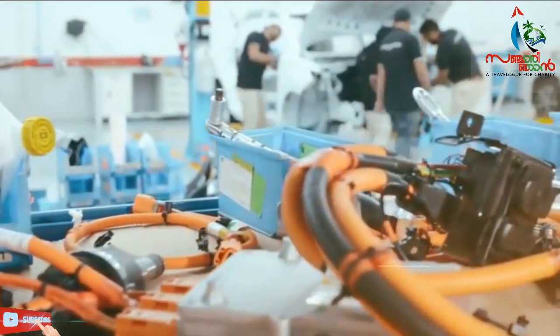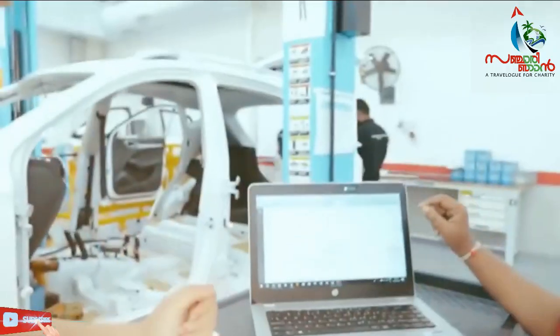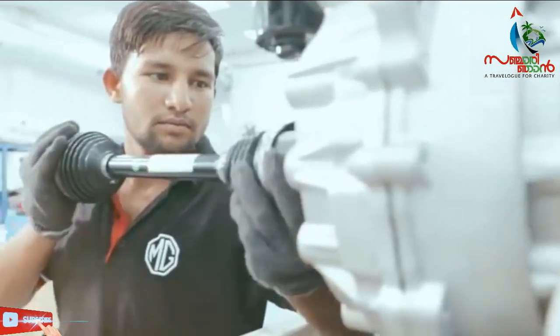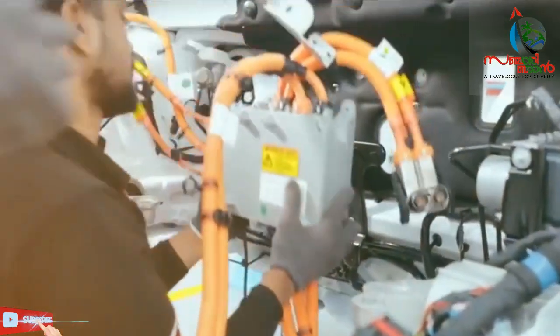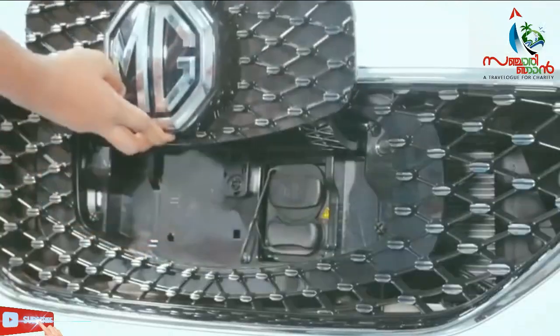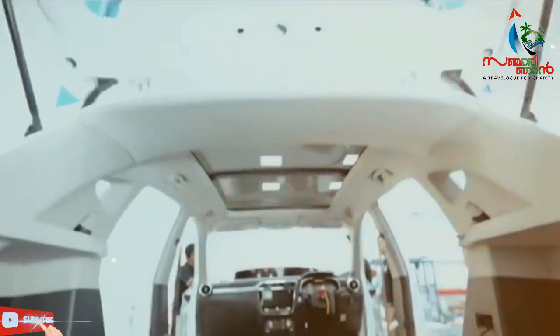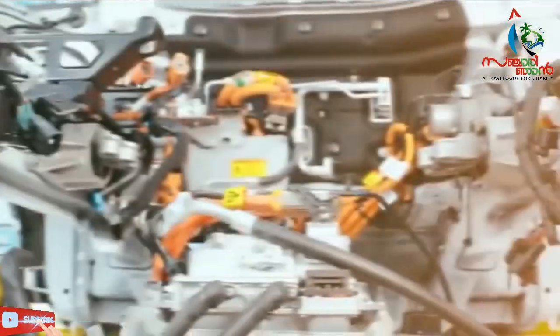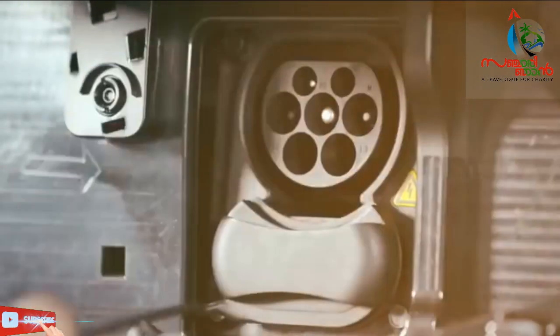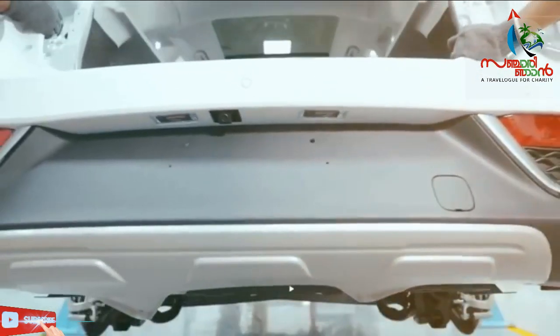We are going to have a lot of new cars in the market. This is a place called MG Hector. This is a place in India.